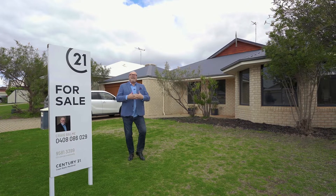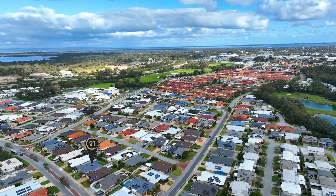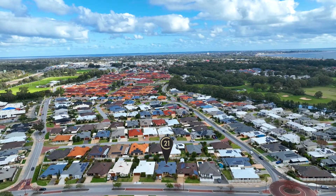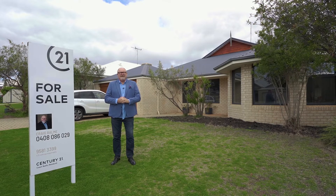Hi there, Craig Darm Century 21. I'm here at 92 Meadow Springs Drive in beautiful Meadow Springs. Fantastic home, great sized block, one minute to Meadow Springs Primary School, one minute to Meadow Springs Golf Course and only two minutes to the Meadow Springs Shopping Centre. Great location, great family home. Come and have a look.